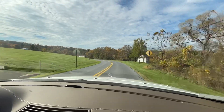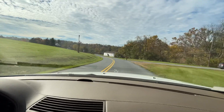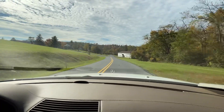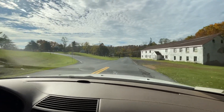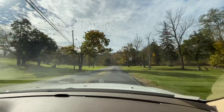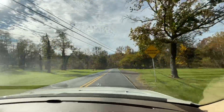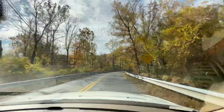Alright guys, this is a driving video on the 2006 S65 AMG. Right now we're just taking the back roads — we just got done photographing this car and we're heading back to the shop. Some specs on this car: it has a V12 bi-turbo engine and it produces around 600 horsepower and around 700 pound-feet of torque.